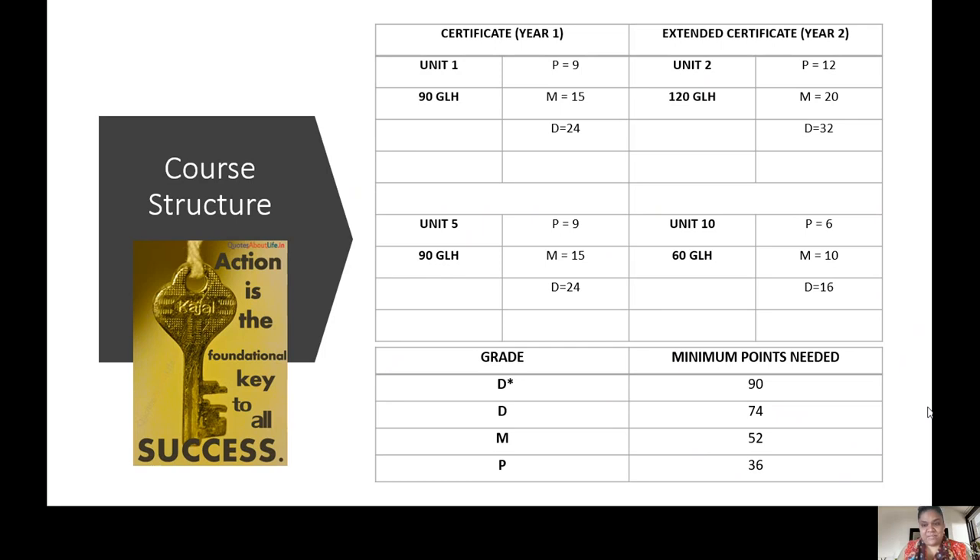That is the amount of time you'll need to cover the unit content for the year. That's not just class time - that will be time at home as well, additional time. That's why it's called guided learning hours. It's worth knowing that unit two is the unit that is most heavily weighted. A pass is 12 points, compared to unit one and five which is nine points. So unit two is the one you want to do best in because it gives you the largest amount of points per criteria. Unit ten is the least weighted unit - you get the least points for it.